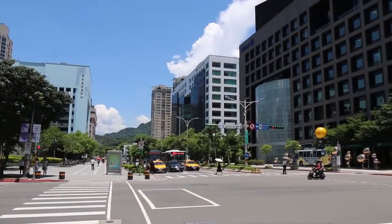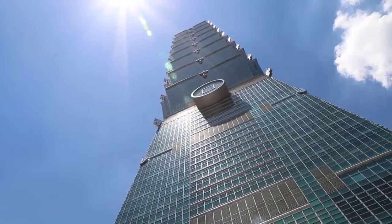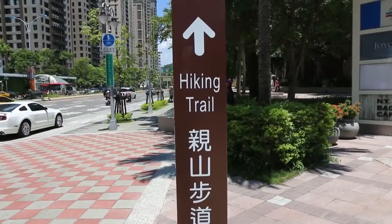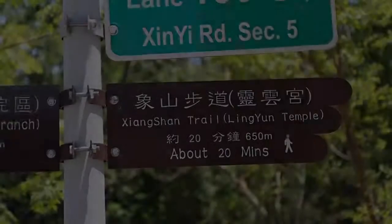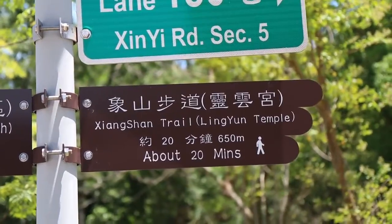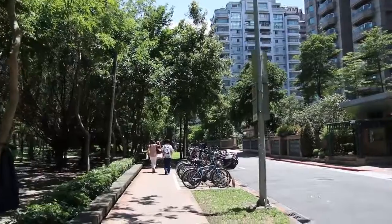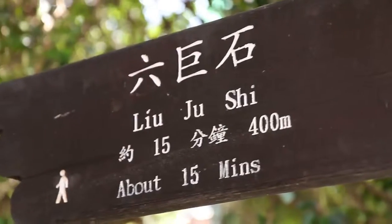We've seen the views from the observatory on the 89th floor, and we just had lunch on the bottom basement floor, and now we are going to try to get some views of the Taipei 101 from far away so we can see the actual building. So we're heading to a place called Elephant Hill to do a little hike. I'm honestly not exactly sure which trail to take, so I think we're going to take this one — the Xiangshan Trail. I am at the base of the trail, which is a staircase heading up to Elephant Hill, and I'm going to hike up to the top and hopefully get some good views of Taipei 101 and also of the skyline of Taipei from here.